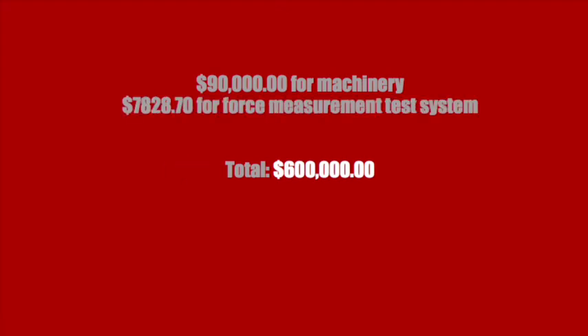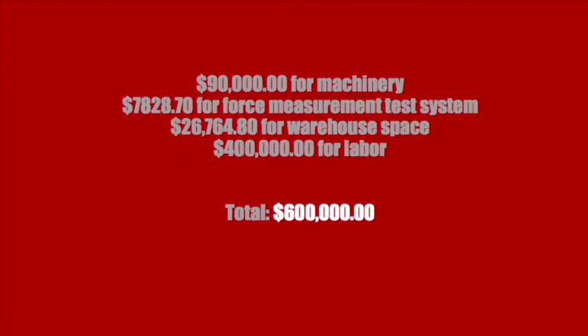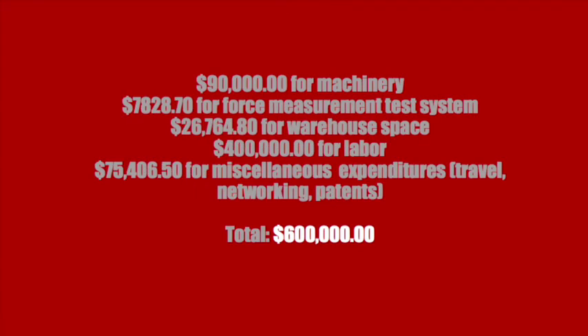To bring this product to life, we are asking for $600,000 to cover the cost of machinery, testing equipment, warehouse rental, labor, patents, travel, and networking, in exchange for 33% of the company.